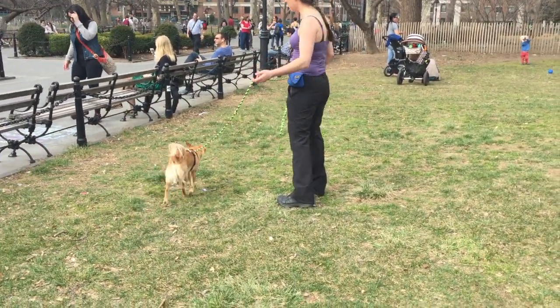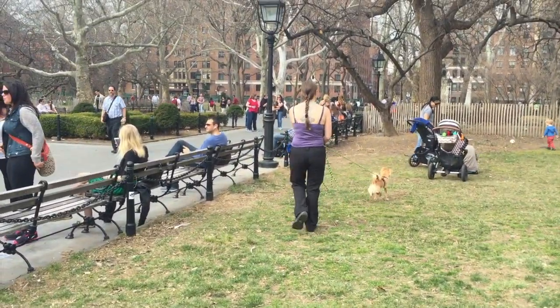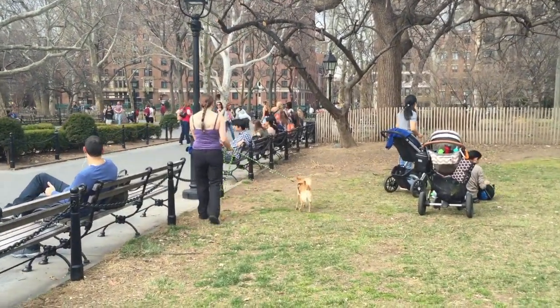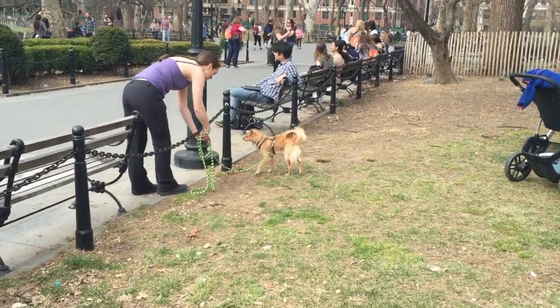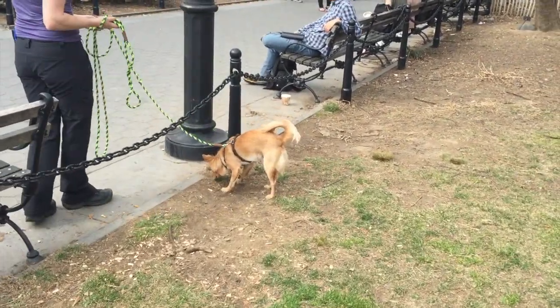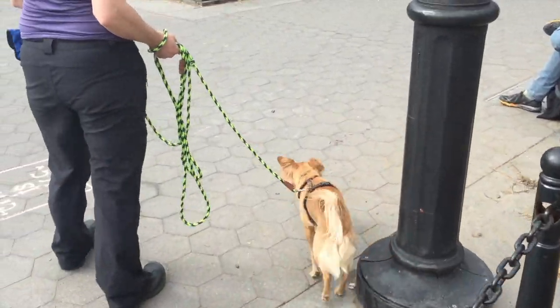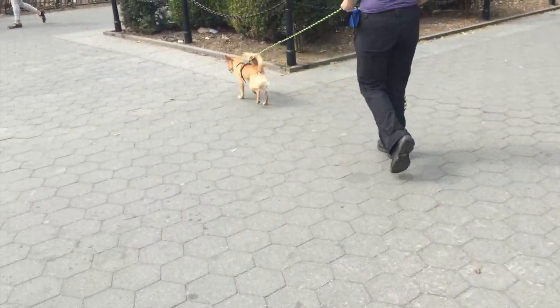For example, if you have only one hour to walk your dog, you don't want to go for 30 minutes as far as you can in one direction, which would then force you to walk quickly back the other direction. Stay relatively closer to home so that you have the opportunity to meander and let your dog choose.